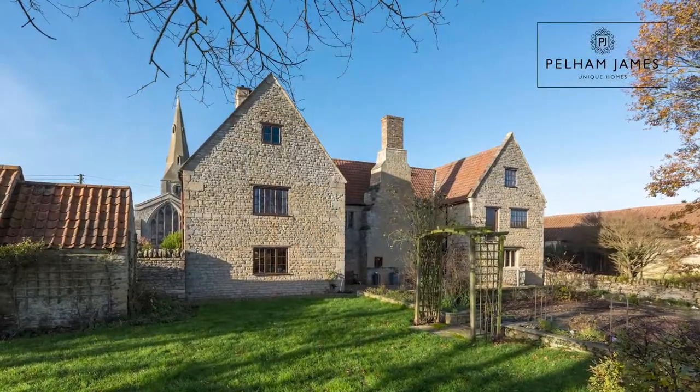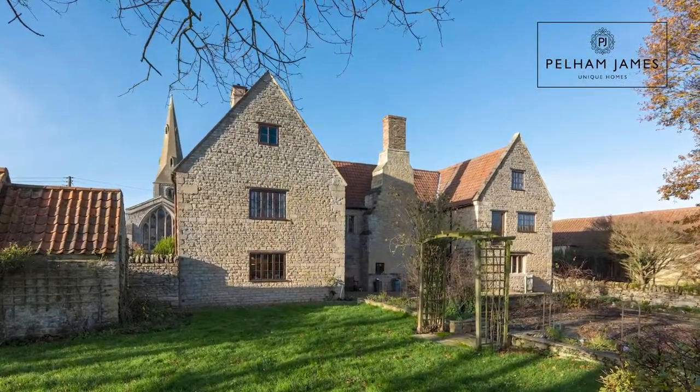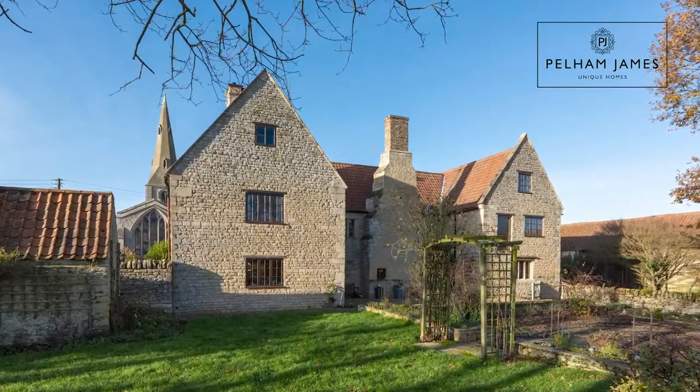Welcome to Eton Manor in the picturesque, very scenic hamlet of Eton near Helpstone. This grade 2 star listed home has three large reception rooms plus a country kitchen and a whole host of wonderful bedrooms, and I can't wait to show you around.